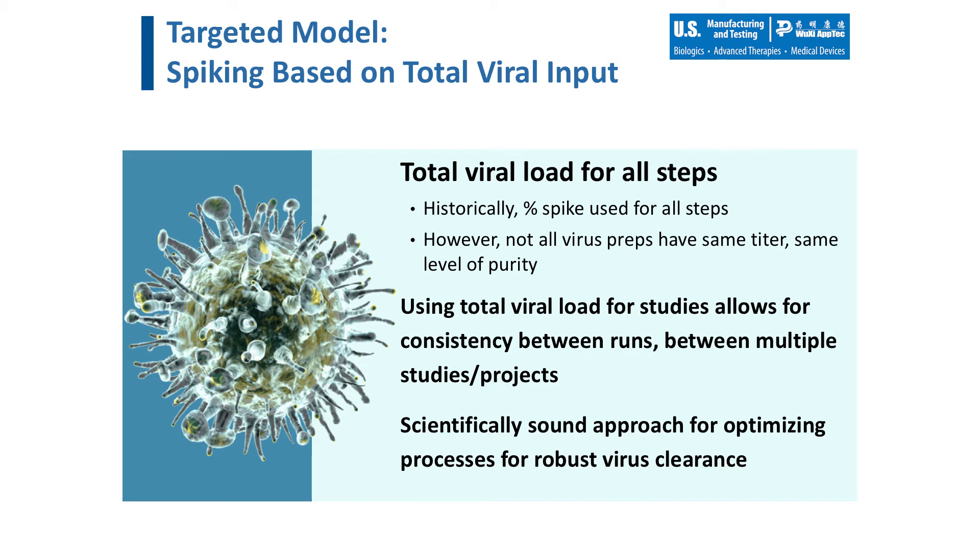Spiking based on the titer of each specific lot of virus can allow for consistency between projects, as we are now targeting a specific total amount of viral challenge per step. Using our knowledge of successful viral clearance process steps, coupled with the use of our ultra-pure, high-titer virus preps and our large-volume sampling, we are better able to achieve a target LRV for each process step. This allows our customers some assurance of the clearance they can predict prior to executing the study. We have initially implemented the total viral load strategy for filtration studies and have since expanded this approach for all process steps. We have successfully implemented this strategy for over three years, and data from these studies has been reviewed and approved by multiple regulatory agencies.